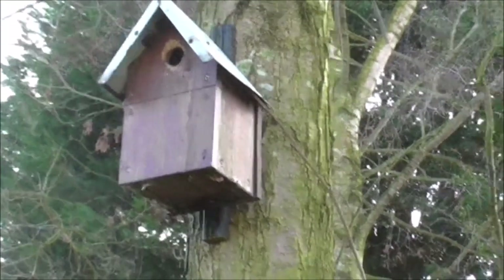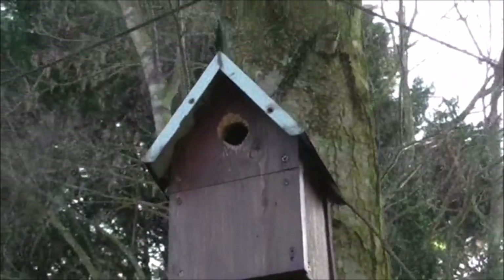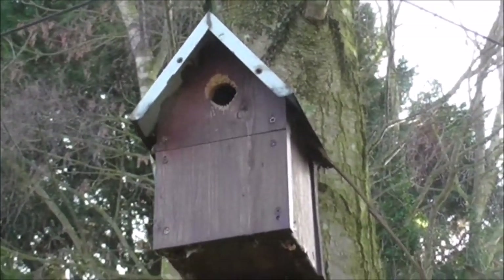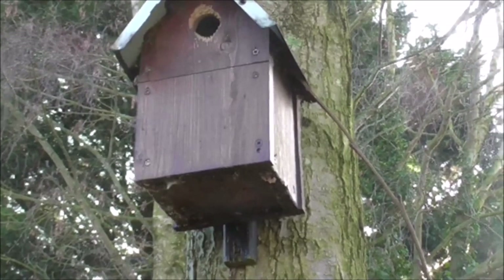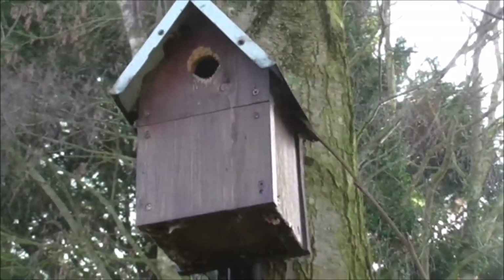This bird box is about 10 foot high. If you look carefully you can see the woodpecker has already had a go at the entrance hole — they're a bit of a nuisance. I like to see them but they do tend to wreck your bird boxes. I've only put this one up a few weeks ago and it's already been pecked at. Naughty woodpecker, go away!